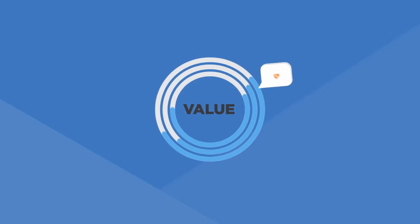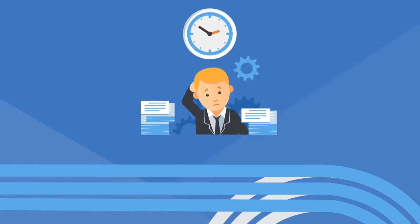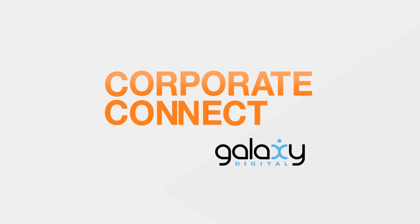Recognizing the value of an employee volunteer program is easy, but starting or managing one can be both labor-intensive and time-consuming. There is a solution: Corporate Connect from Galaxy Digital.